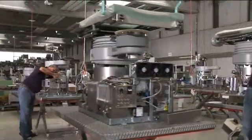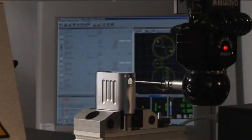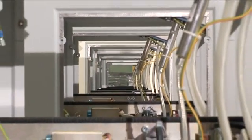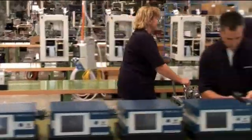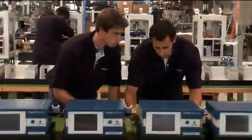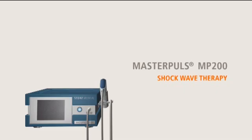We set new standards in the treatment of pain in the area of soft tissues of the musculoskeletal system and connective tissue near to bones, as well as in aesthetical medicine. In our role as reliable partners to the doctors, we contribute to medical progress in the service of new treatment methods. Radial shockwave therapy using the Masterpulse MP200 from Stortz Medical.